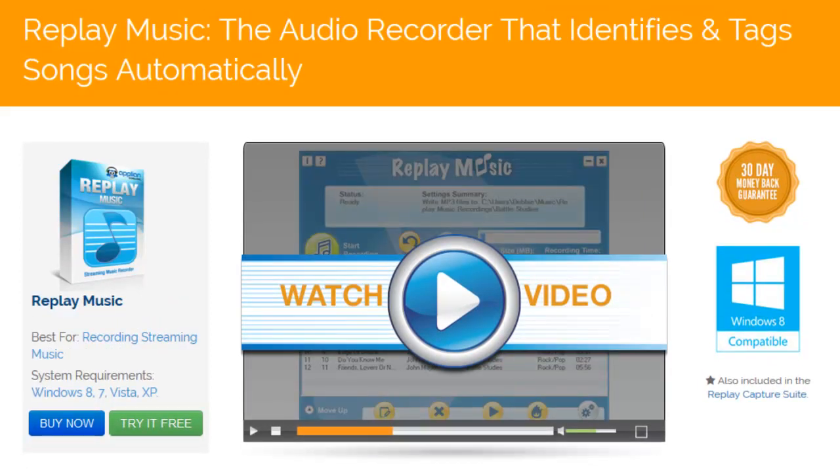Replay Music is our fabulous audio recorder. Replay Music will capture any audio you play on your PC as a high-quality MP3, perfectly tagged with title, artist, album, and genre.